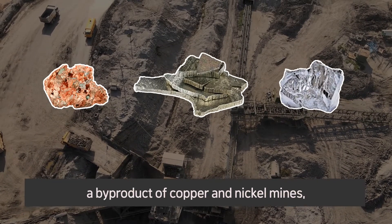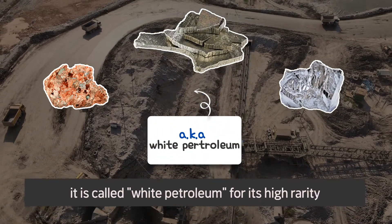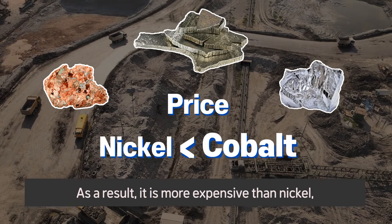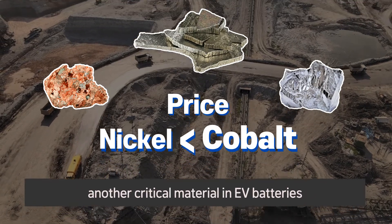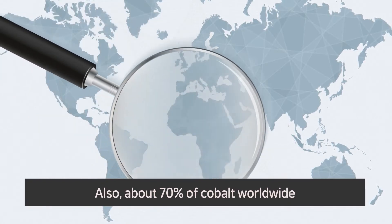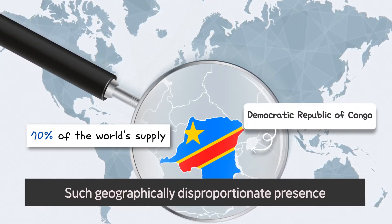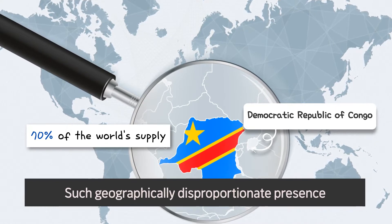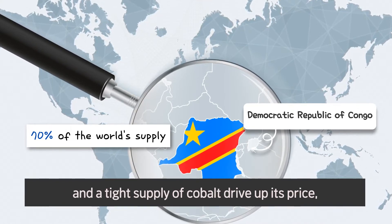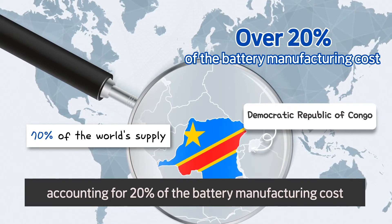Since cobalt is obtained mainly as a byproduct of copper and nickel mines, it is called white petroleum for its high rarity. As a result, it is more expensive than nickel, another critical material in EV batteries. Also, about 70% of cobalt worldwide is produced in the Democratic Republic of Congo. Such geographically disproportionate presence and a tight supply of cobalt drive up its price, accounting for 20% of the battery manufacturing cost.